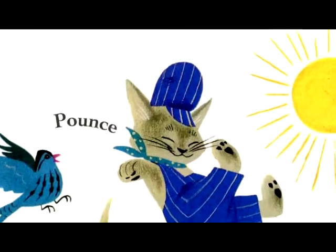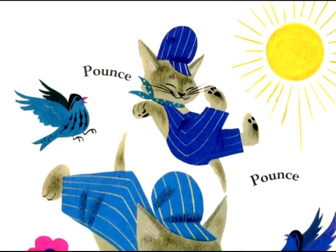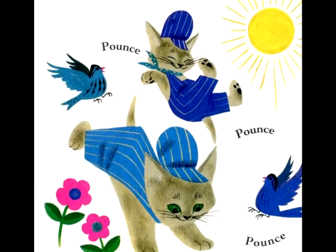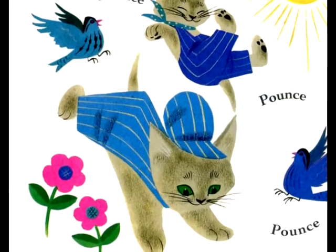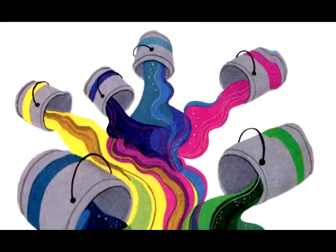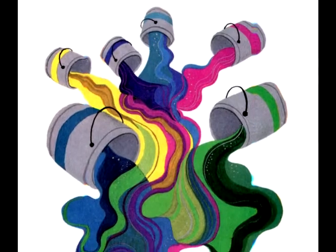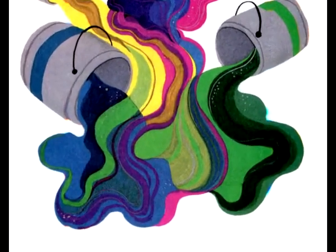And suddenly Brush woke up, and Hush woke up. It was morning. They crawled out of bed into a big, bright world. The sky was wild with sunshine. The kittens were wild with purring and pouncing. Pounce, pounce, pounce. They got so pouncy, they knocked over the buckets, and all the colors ran together. There were all the colors in the world, and the color kittens had made them.